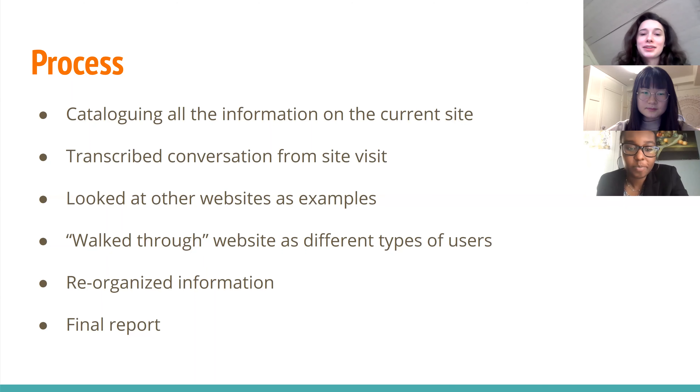Our process for tackling this task was to, first of all, look at the current website and catalog all the information that they currently had, so that when we were redesigning, we made sure we didn't miss anything. Then we transcribed the conversation we had at our site visit, because the staff we talked to had a lot of ideas for what they envisioned for the new website. Then we looked at other websites as examples, because none of us have experience in redesigning websites, in order to look at the layout and the different kinds of web pages and links.